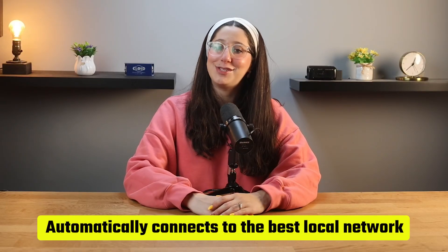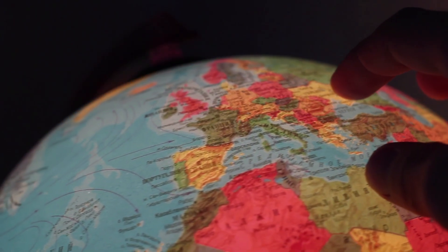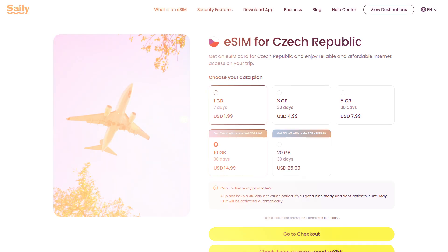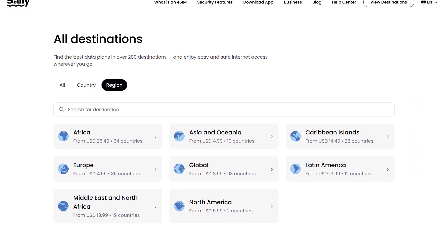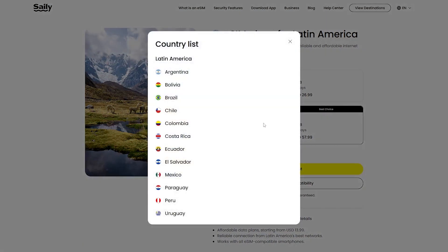Once it's installed, your phone automatically connects to the best local network as soon as you land. So how much does Saley eSIM actually cost? Saley offers various plans depending on where you're traveling to and how much data you need, so you can find a plan that fits your needs. Just keep in mind that pricing varies depending on your destination, but they have plans starting at just a few dollars, making it a much more affordable option compared to expensive roaming fees or buying a SIM at the airport. Saley also offers regional plans that provide data coverage across multiple locations, so you won't need to switch plans or worry about losing your connection as you move around.